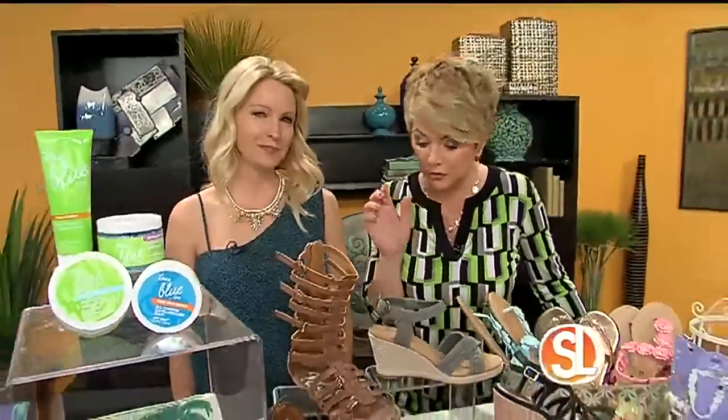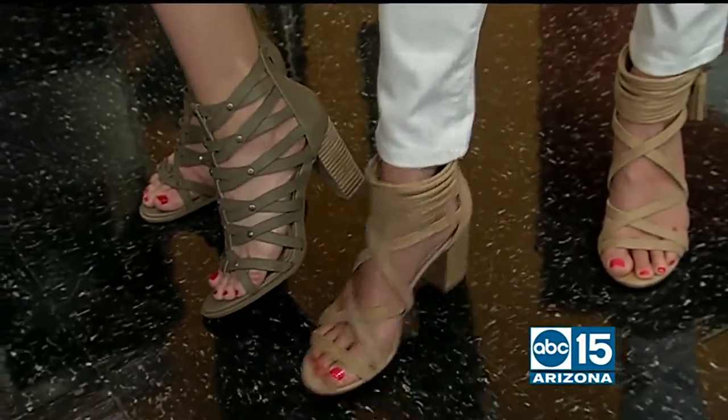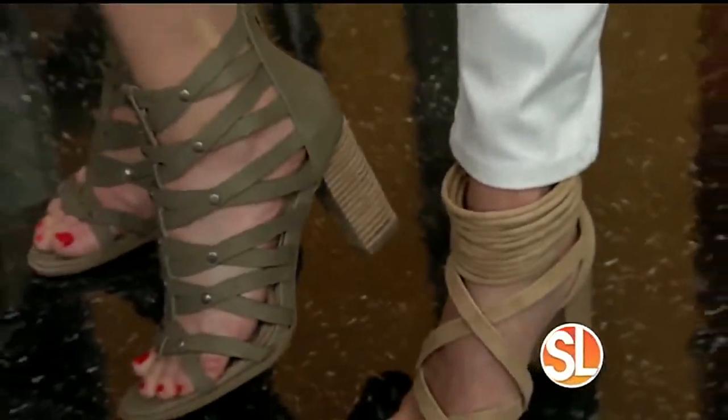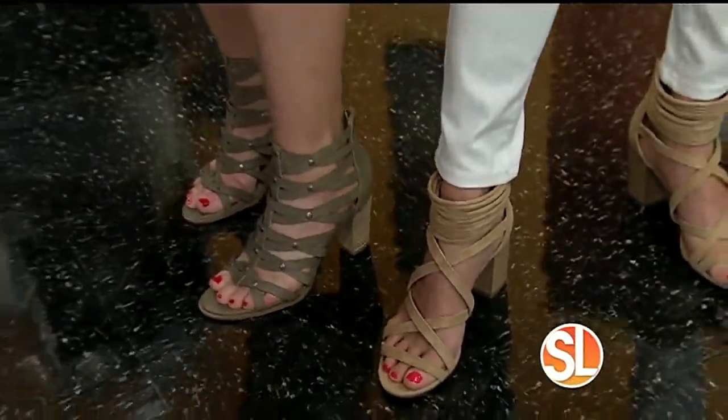If you're going to wear those strappy sandals — and the ones I'm wearing, these are from Rack Room, buy one get one 50% off. Mine are from Rack Room Shoes as well. And yours are the combo of the trends — we've got the block heel, the suede, and the gladiator all going on right here. Super cute! Love it!